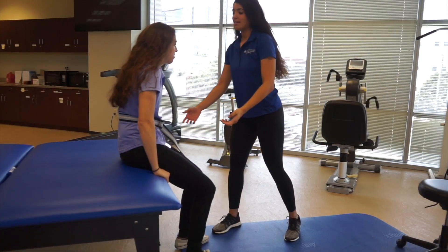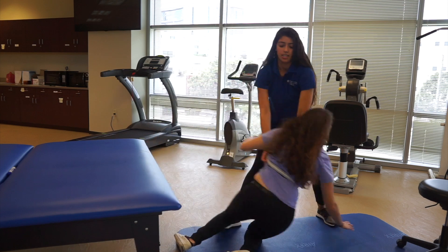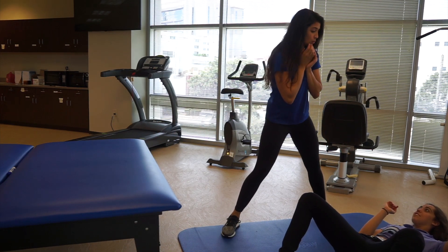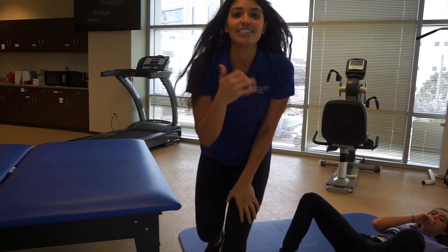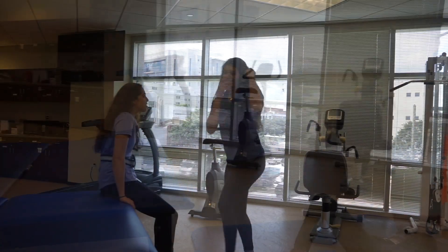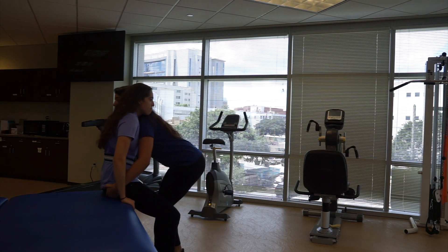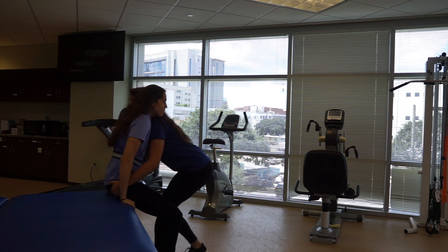The third guideline is to make sure you position yourself close to the patient. Typically, the therapist remains in close proximity to the patient, which can be beneficial in terms of guarding in the unlikely event of a fall.